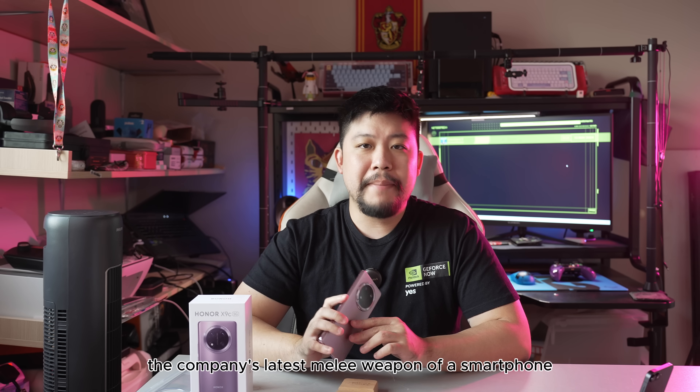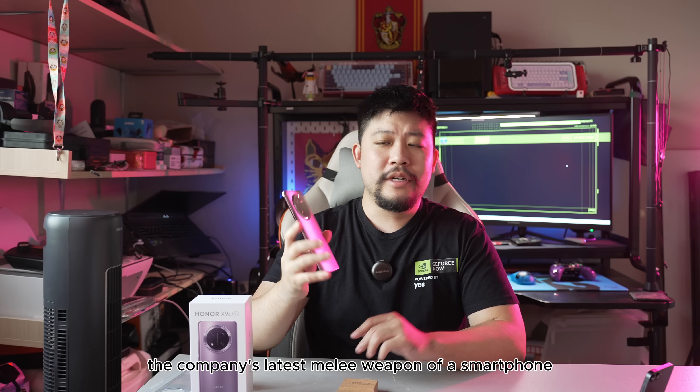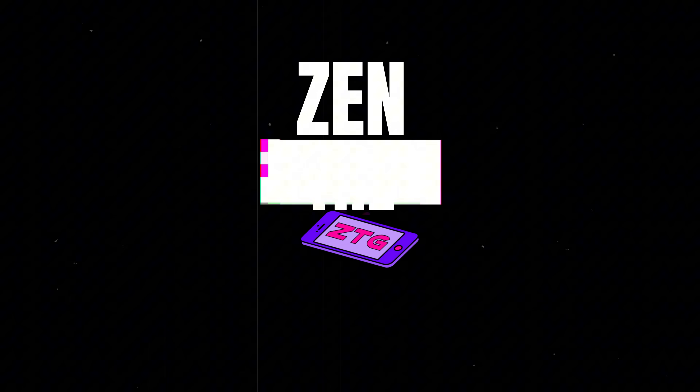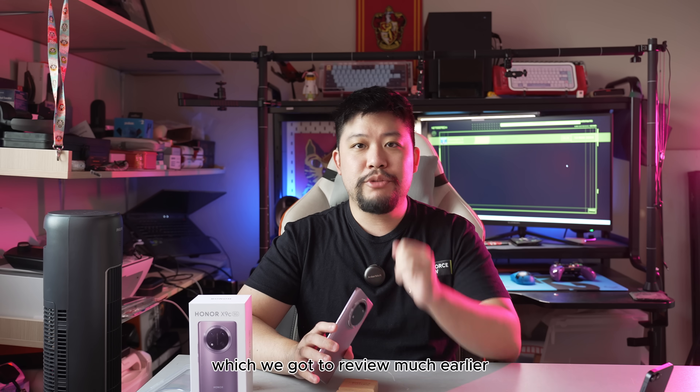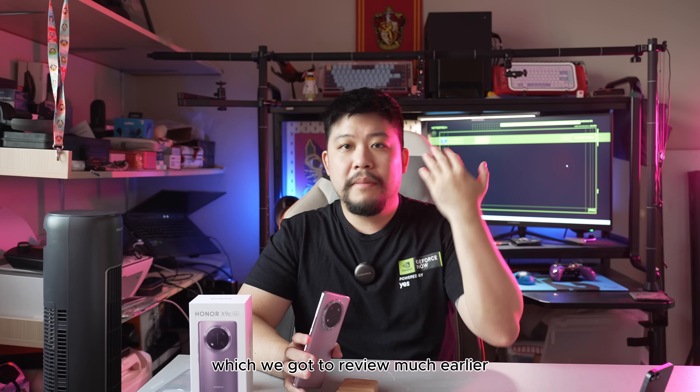This is the Honor X9C, the company's latest melee weapon of a smartphone. And this is succeeding the Honor X9B, which we got to review much earlier.